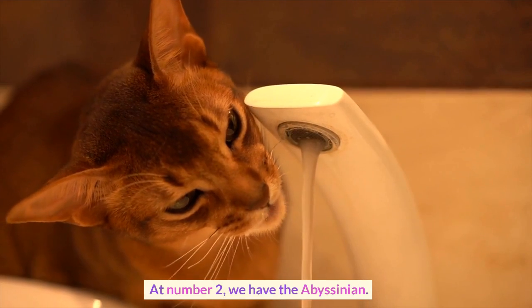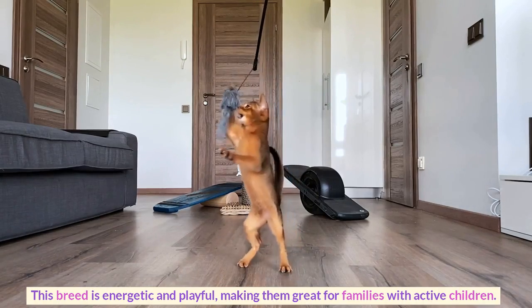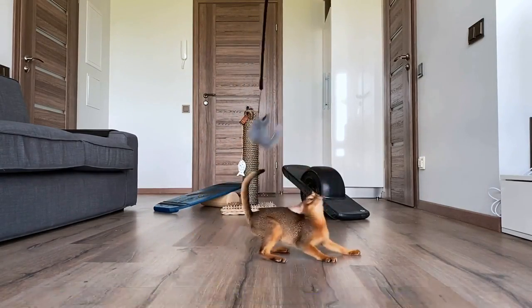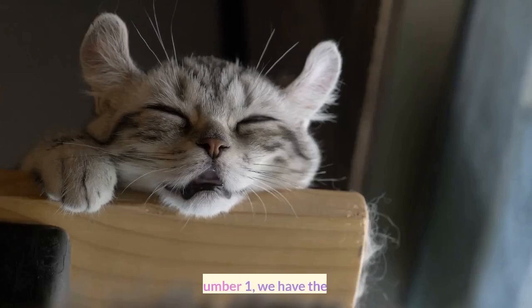At number 2, we have the Abyssinian. This breed is energetic and playful, making them great for families with active children. They also have a friendly and curious personality.